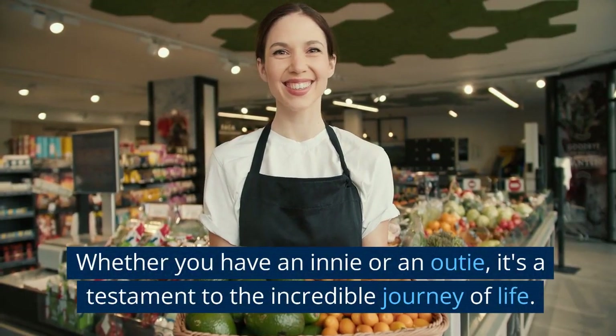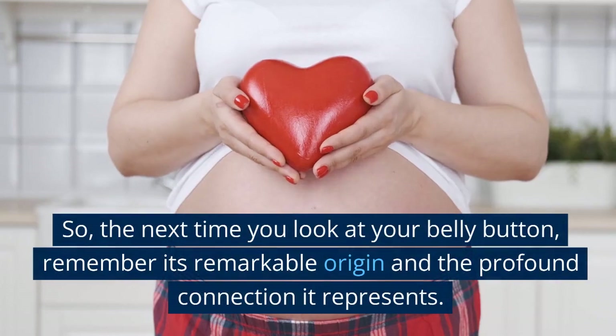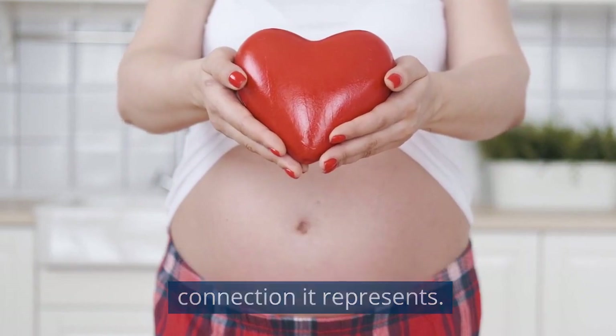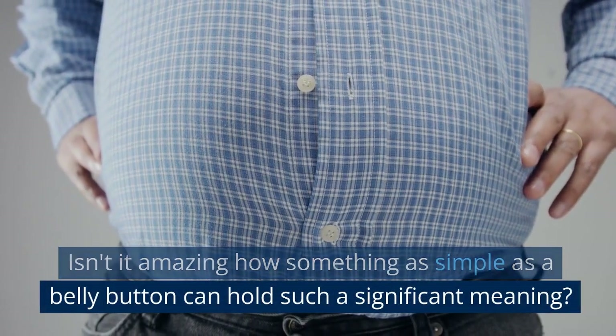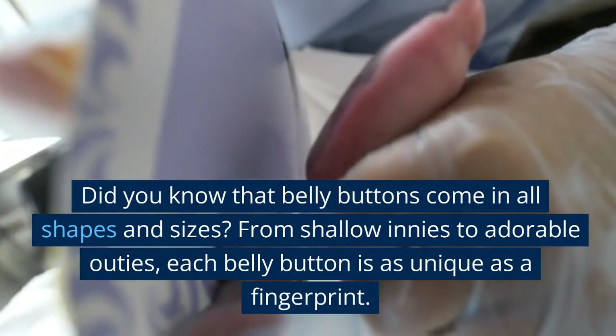Whether you have an innie or an outie, it's a testament to the incredible journey of life. So the next time you look at your belly button, remember its remarkable origin and the profound connection it represents. Isn't it amazing how something as simple as a belly button can hold such significant meaning?